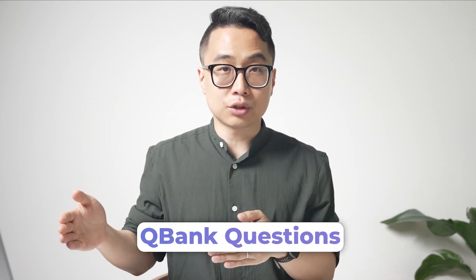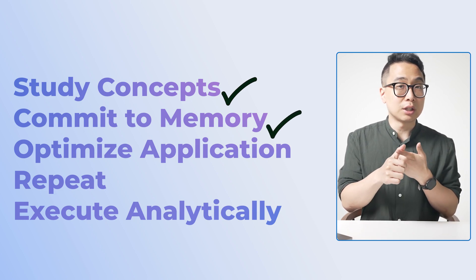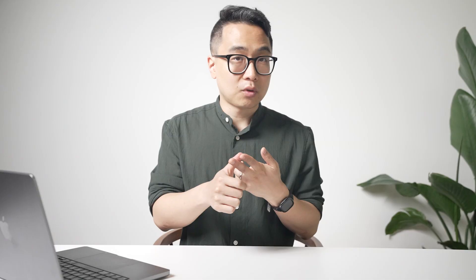For example, I scored in the top 0.1% on Step 1. In the last one or two months before my exam, I was doing tons of QBank questions. The reason I was able to do that was because I had the first three letters of the SCORE framework down pat — I was studying conceptually, I had already committed it to memory for basically a year and a half, and I could optimize my application. I already had those skills.